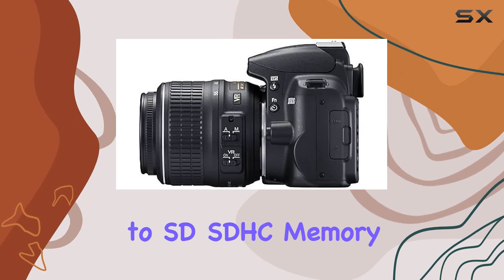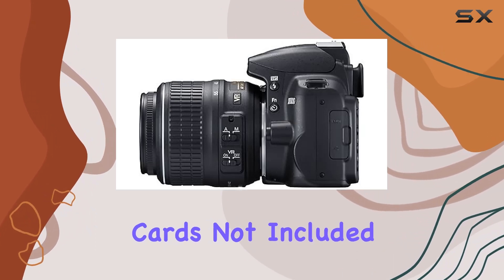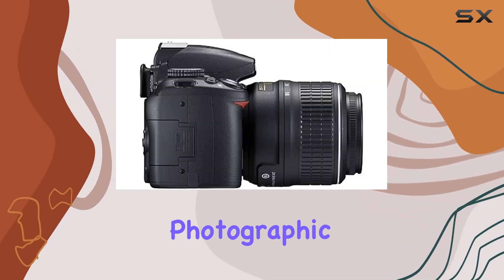This camera captures images to SD/SDHC memory cards, not included, allowing for ample storage space for your photographic endeavors.